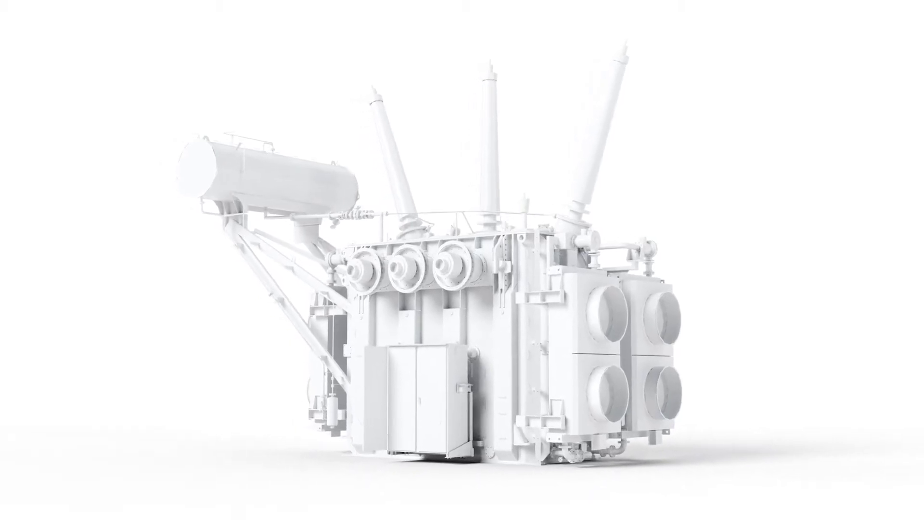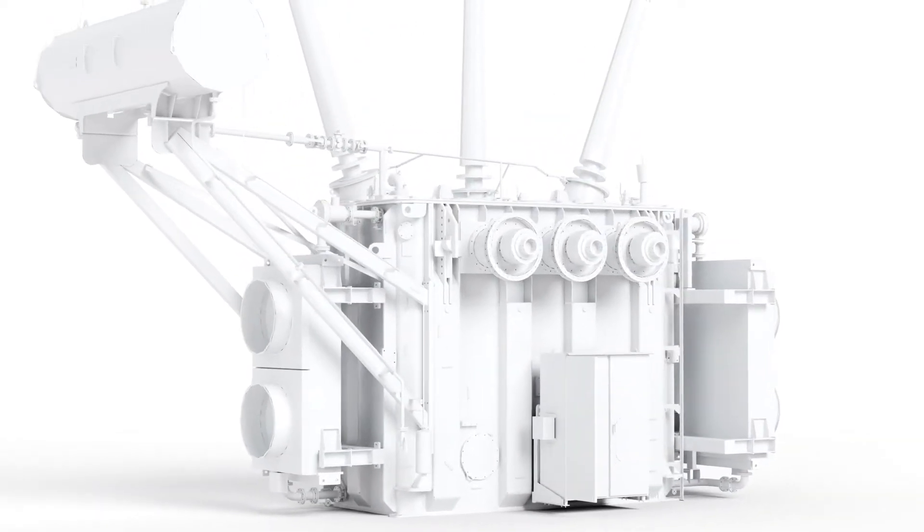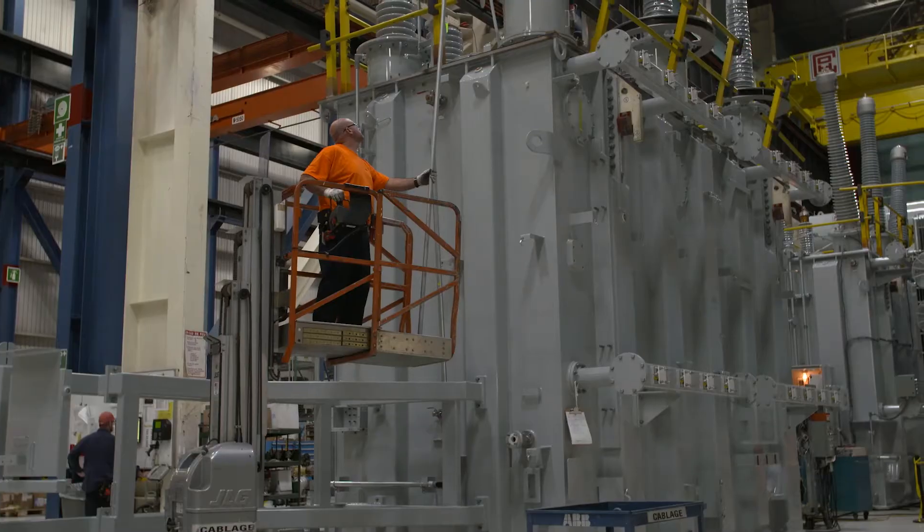Introducing TX-Band: a new power transformer solution for rupture resistance, enhancing safety for people and the environment.